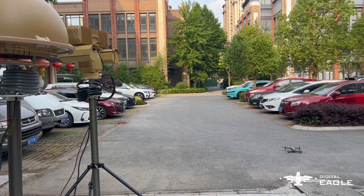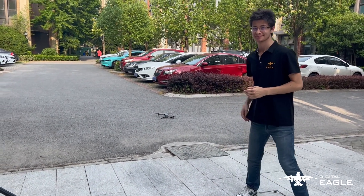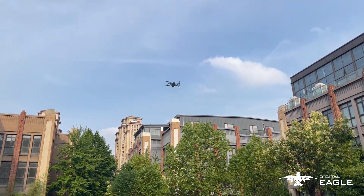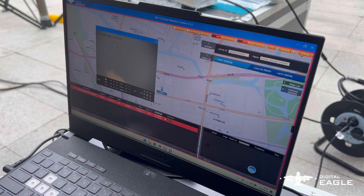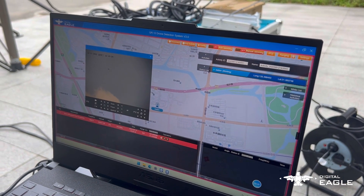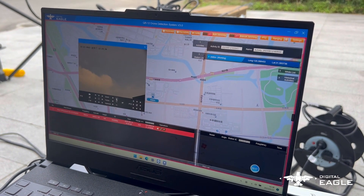Thank you very much for listening. I'm going to introduce you to the QO12 system and how it works on a drone. As you can see here, with the jamming system that has a camera, we can see the drone and it has an alert. We see the manufacturer of the drone and what the remote system is — all that with radio frequency.